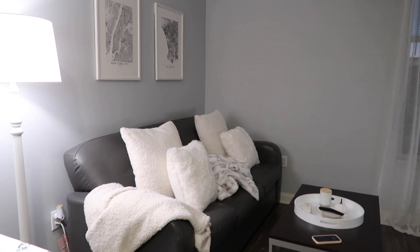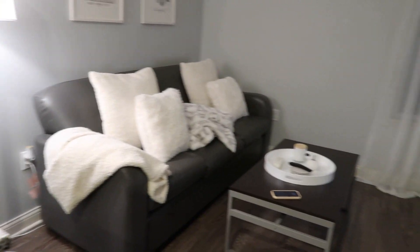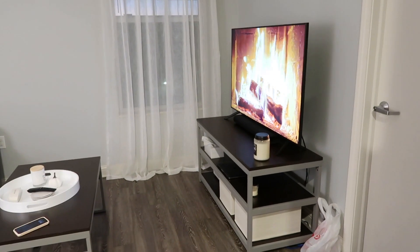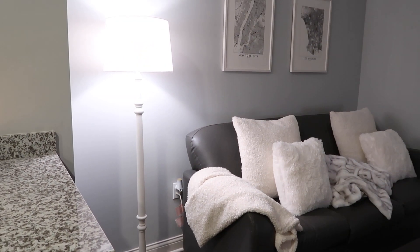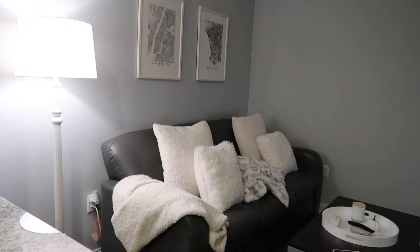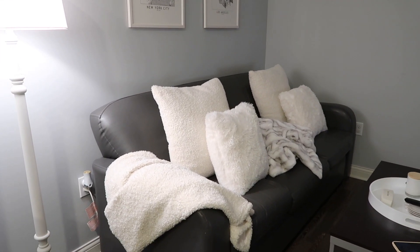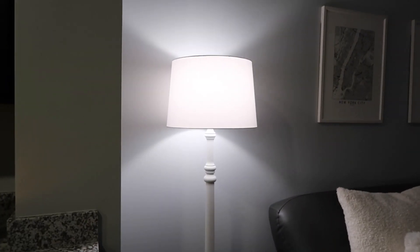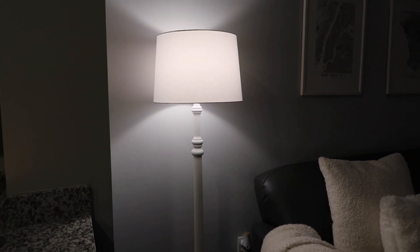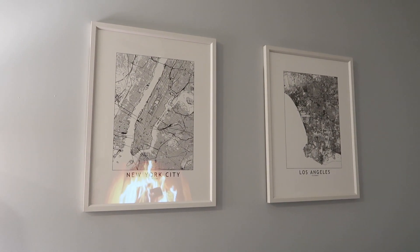Moving over into the living room — the apartment did come furnished, so we did not buy any of the furniture. All the decorations are mine, but the bar stools, couch, coffee table, and TV stand came with it. We did bring the TV though. That's why I'm really excited for when I have my own apartment and can pick out my own furniture. I honestly don't hate this couch because it's just gray and it's fine for a college apartment. We have a lamp from Pottery Barn that I've had for a couple of apartments — I love it so much. Both of these frames I think are from Society6.